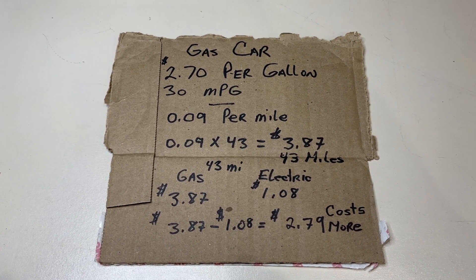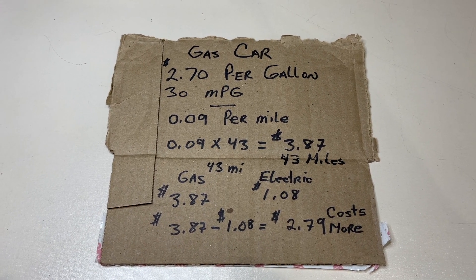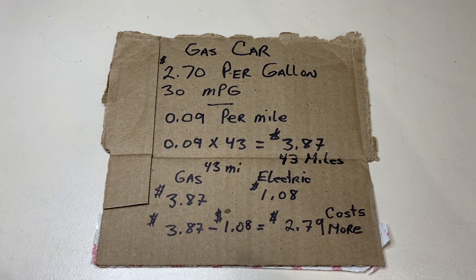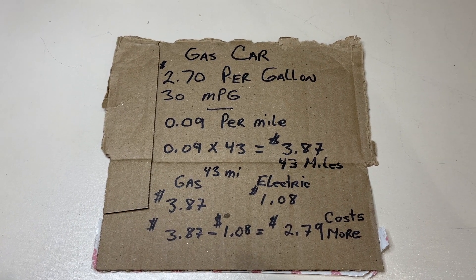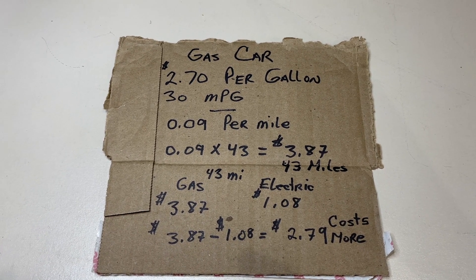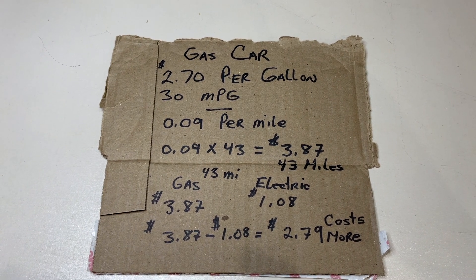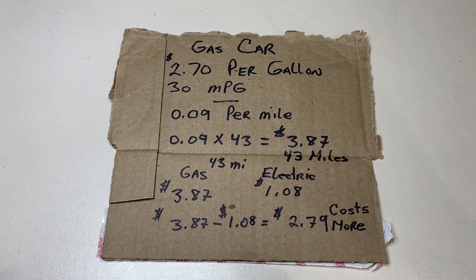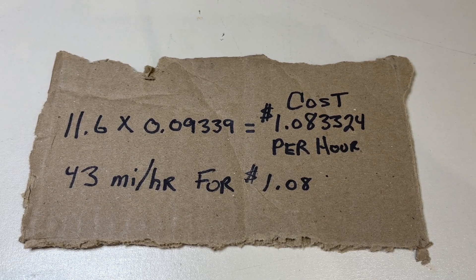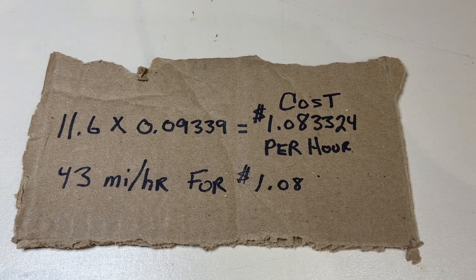I'm not even going to get into what it costs for maintenance — oil changes, radiator flushes, transmission service, that kind of stuff. But that's all extra cost you'll pay just by owning a fossil fuel car. So an electric car by far appears to be a much more economical way to drive around. 43 miles for $1.08 — you cannot go wrong with that.